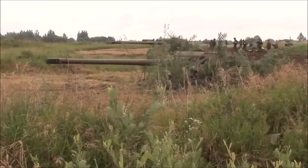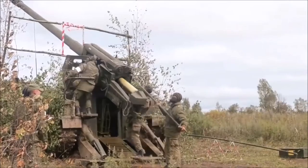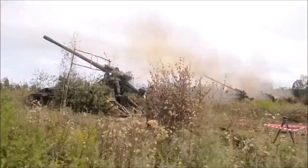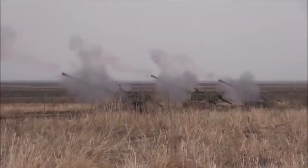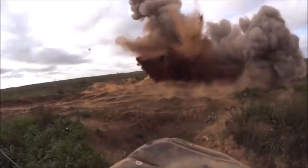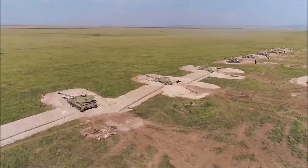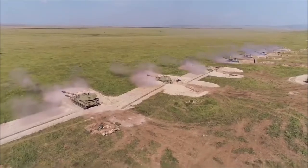The Krasnopol is a 152-155mm cannon-launched, fin-stabilized, base-bleed-assisted, semi-automatic laser-guided artillery weapon system. It automatically homes on a point illuminated by a laser designator, typically operated by a drone or ground-based artillery observer.